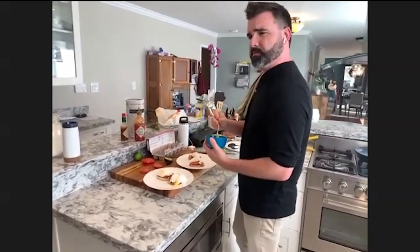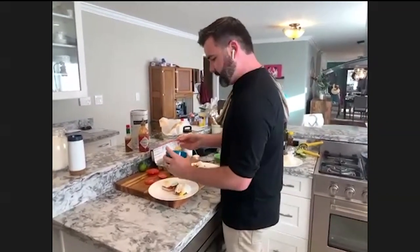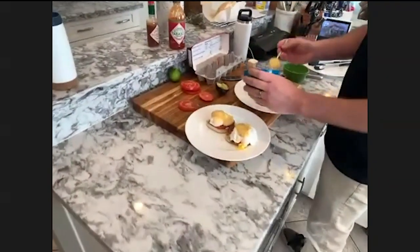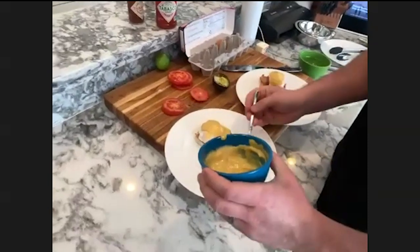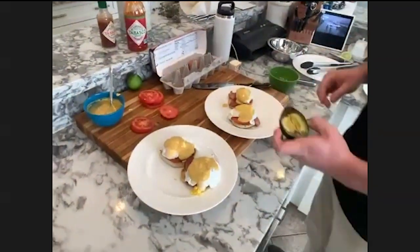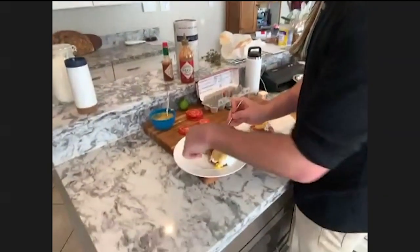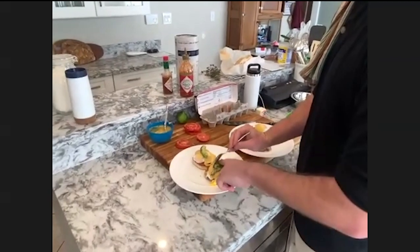I actually didn't really like The Walking Dead TV show that much, which is apparently crazy as a zombie person. But the comic was great — I really enjoyed the Walking Dead comic.